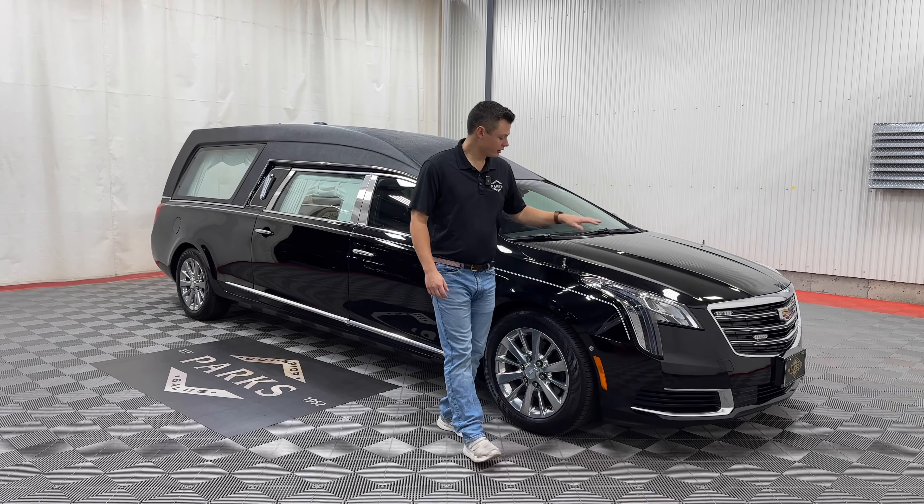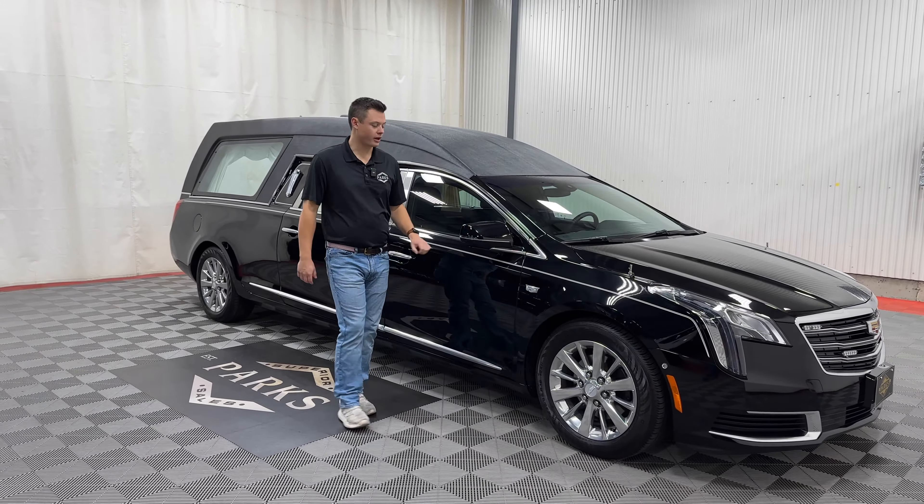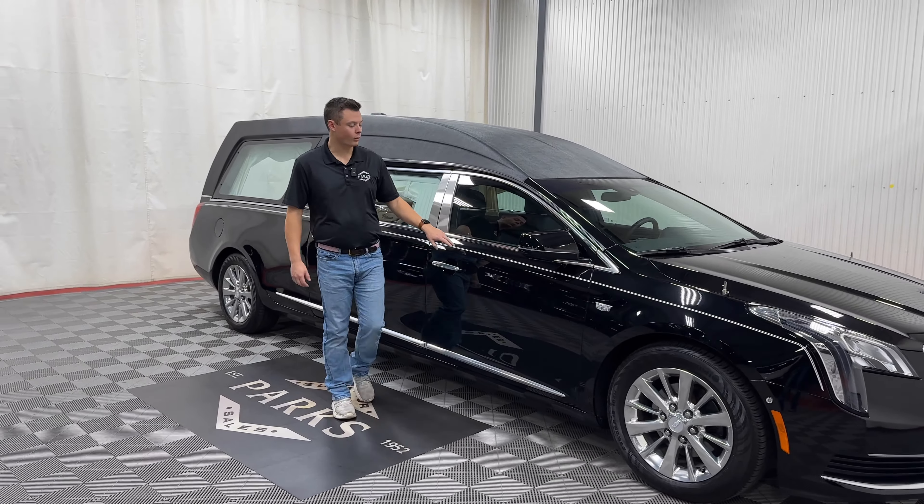Good afternoon. My name is Nathan Parks, and behind me is a 2019 Cadillac XTS Platinum Master Coach with a window. This vehicle has 7,600 original miles — that's 7,600 original miles.